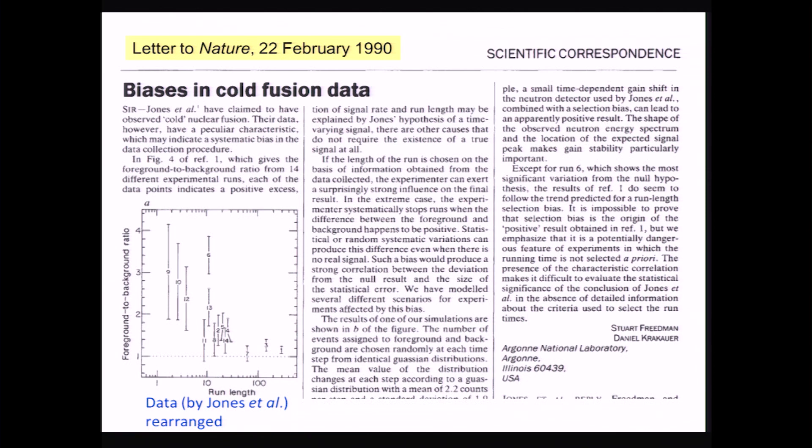This is a letter by Stewart and his then-postdoc Danny Krakauer to Nature magazine. Let me read the first paragraph. It says: Jones et al. have claimed to have observed cold nuclear fusion. Their data, however, have a peculiar characteristic which may indicate a systematic bias in the data collection procedure.